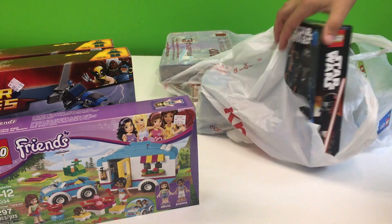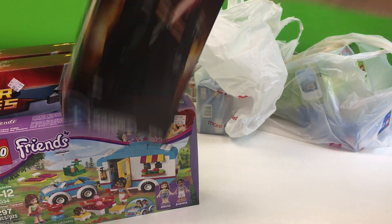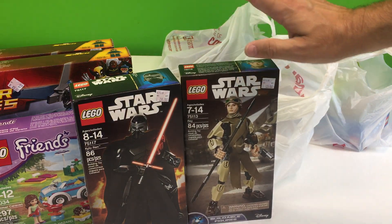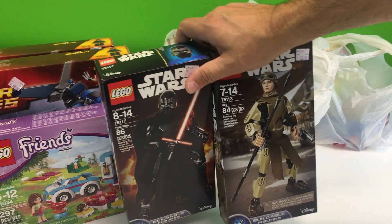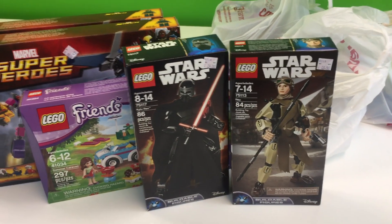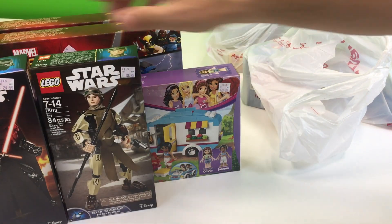They didn't have very many Star Wars sets. The only thing they had was pretty much this — they had Rey and Kylo Ren. So we got those two. You can see it here. So picked up that.